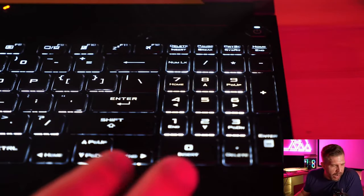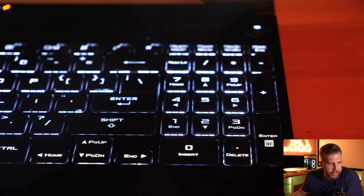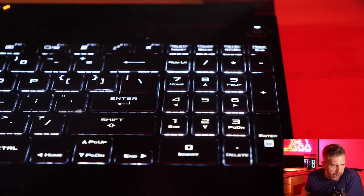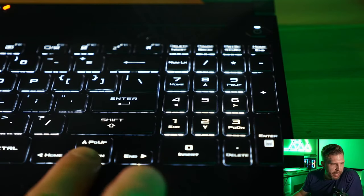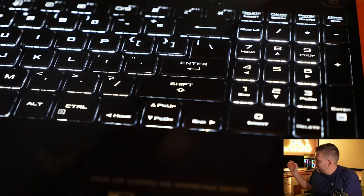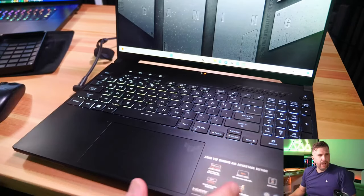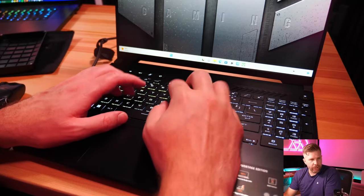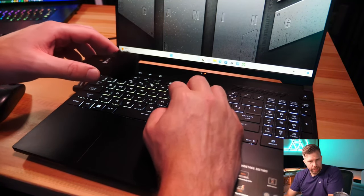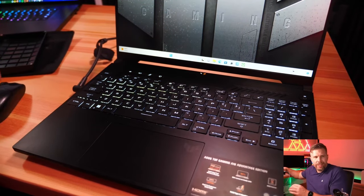There's a full-size number pad with a nice layout, even including a calculator hotkey on Enter. Large enough keys to use from muscle memory. Arrow keys have Home and Page Up/Down functionality with the Fn key. Overall it's a membrane chiclet-style keyboard - nice and soft feeling with good key travel, not too loud even when hammering it. Additional function buttons at the top for volume, mic mute, and Armory Crate launch.